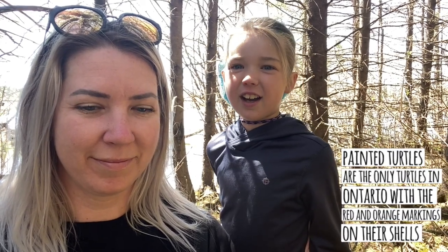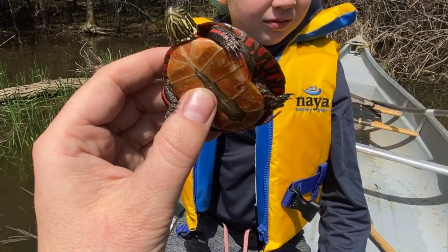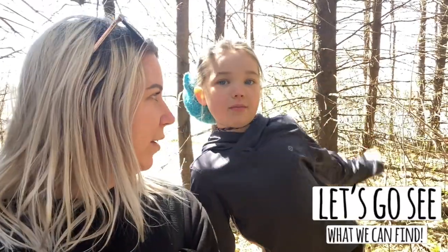Number five: painted turtles are the only species that have red stripes down the side. Out of the eight species of turtle native to Ontario, the painted turtle is the only one with the red and dark orange markings wrapped all the way around the outside of the shell. Odds are if you've seen a turtle basking in the sun in southwestern Ontario it's been a Midland painted turtle. Let's go see what we can find.